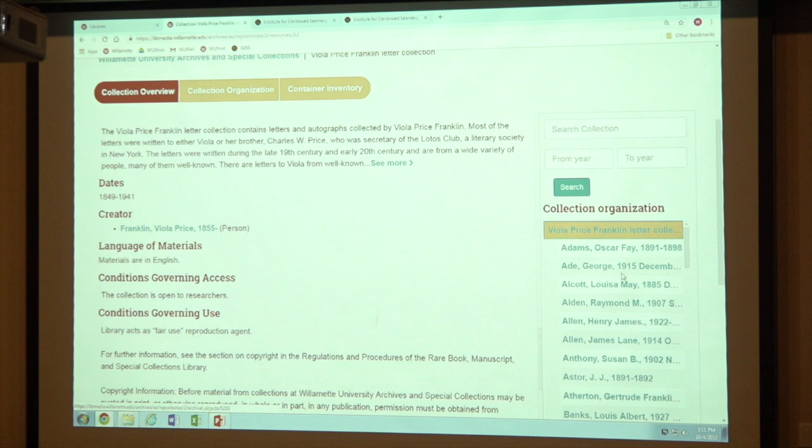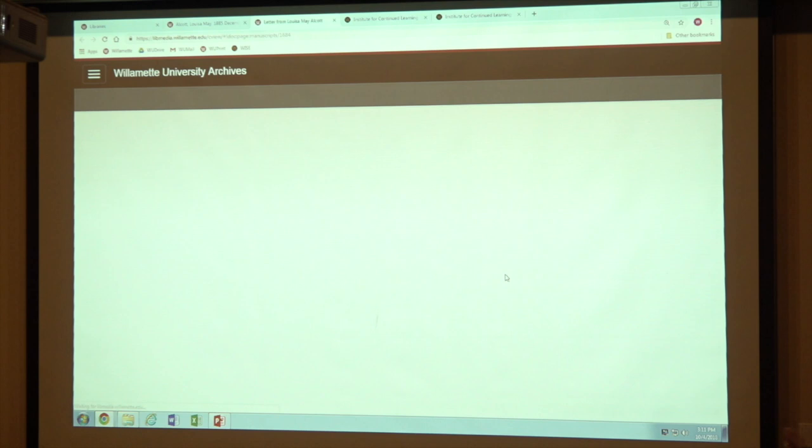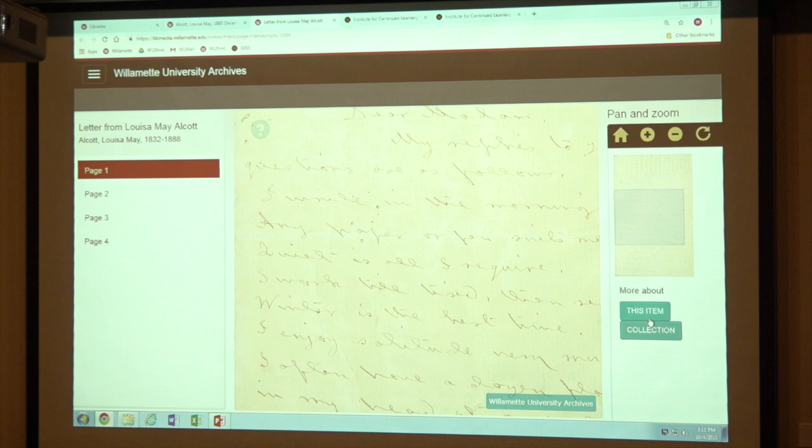So we have this letter collection of hers, and we've digitized some of these letters. In many cases you can select, say, Louisa May Alcott's letter. We have this little golden page icon to indicate there's something digital there. If you click on it, it'll actually take you to our scan of that letter, which as you can see is quite faint and actually quite difficult to read.